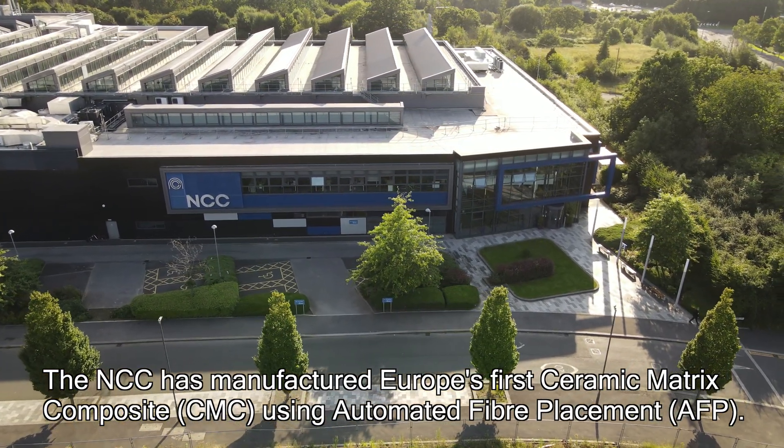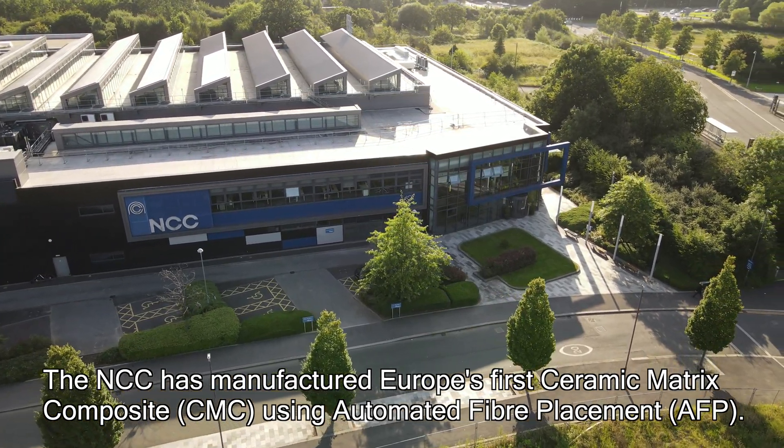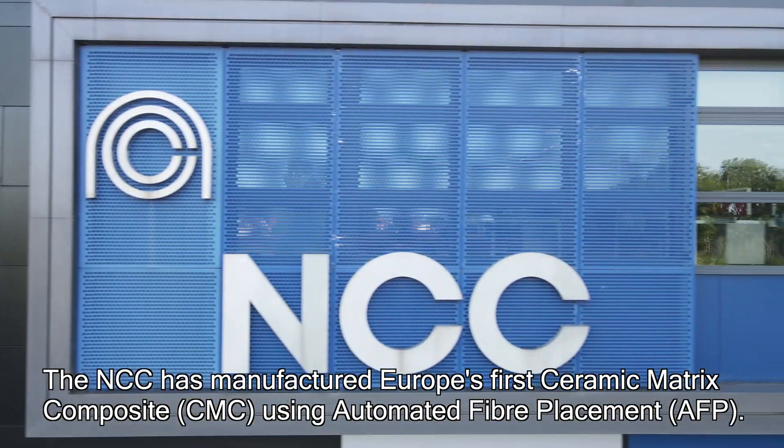The National Composite Centre has manufactured Europe's first ceramic matrix composite using automated fibre placement. Ceramic matrix composites have received large interest from the aerospace and defence markets due to the material's high temperature capability and low weight.